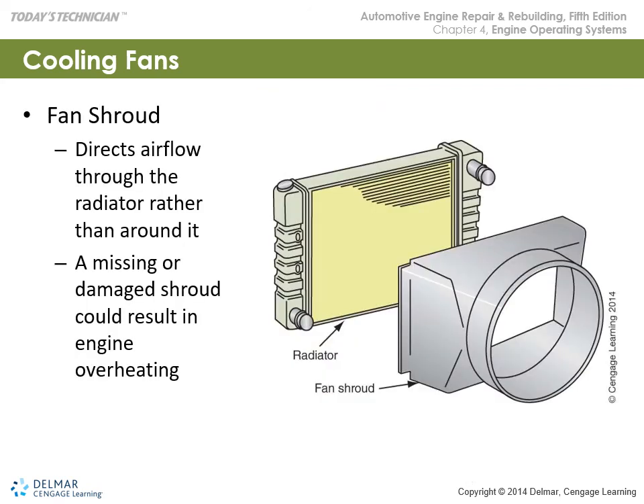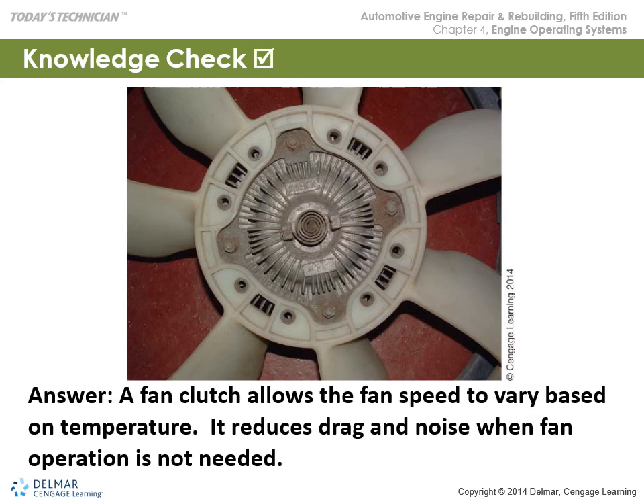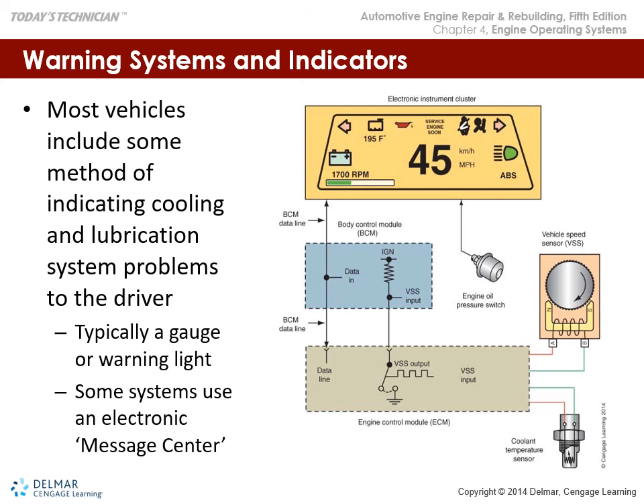Fan shrouds are very important to direct airflow. The purpose of the fan clutch is to allow fan speed to vary based on temperature, reducing drag and noise when full cooling is not needed. Warning systems and indicators warn the driver of cooling and lubrication system problems — typically via a gauge or warning light, and some systems use an electronic message sensor. We want to make sure coolant is within temperature range and that the lubrication system is functioning correctly.